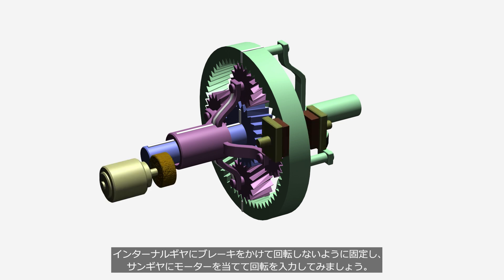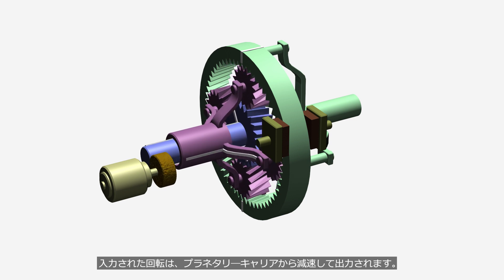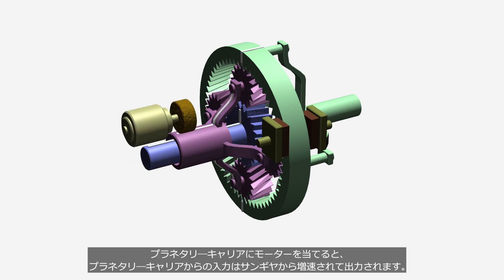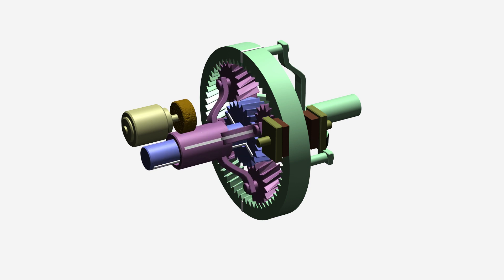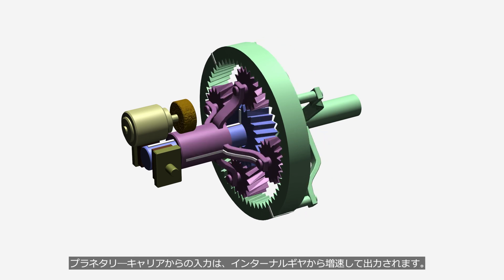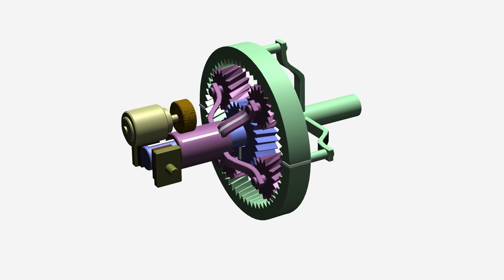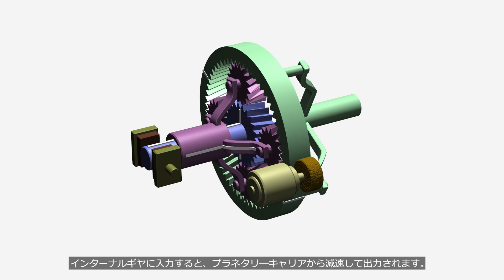Let's try applying the brake to the internal gear to prevent it from rotating, and applying an electric motor to the sun gear shaft for input rotation. The input rotation speed into the sun gear is reduced and then output from the planetary carrier. When the electric motor is applied to the planetary carrier, the input rotation speed is increased and then output from the sun gear. Next, let's apply the brake to the sun gear to hold it in place. The input rotation speed into the planetary carrier is increased and output from the internal gear. The input rotation speed into the internal gear is reduced and output from the planetary carrier.